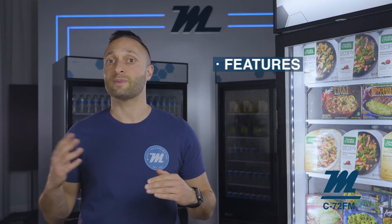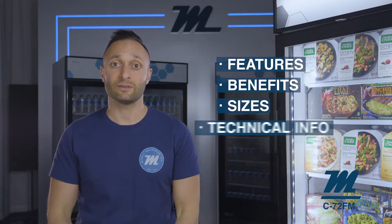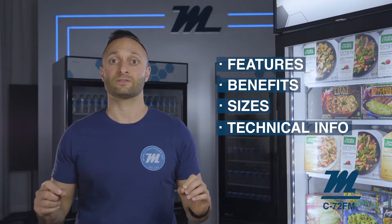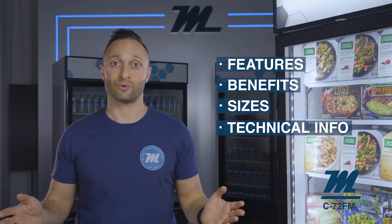Furthermore, I'll break down the product features, benefits and sizes and any pertinent technical information so that you can make the best decision about what Magali products work best for your restaurant or store.